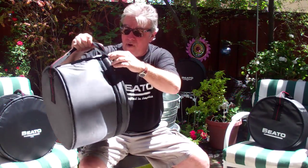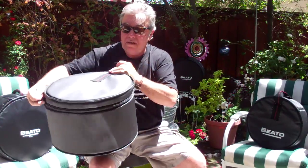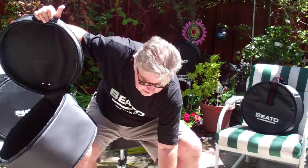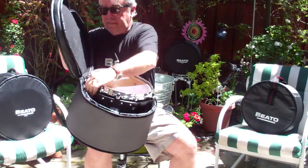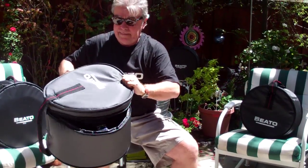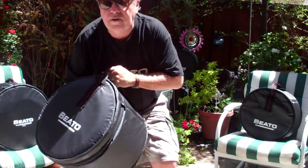I'm going to open the bag — of course you have to open the bag first. I'm going to put the drum in, close the zipper, and we're going to throw the drum in the water.